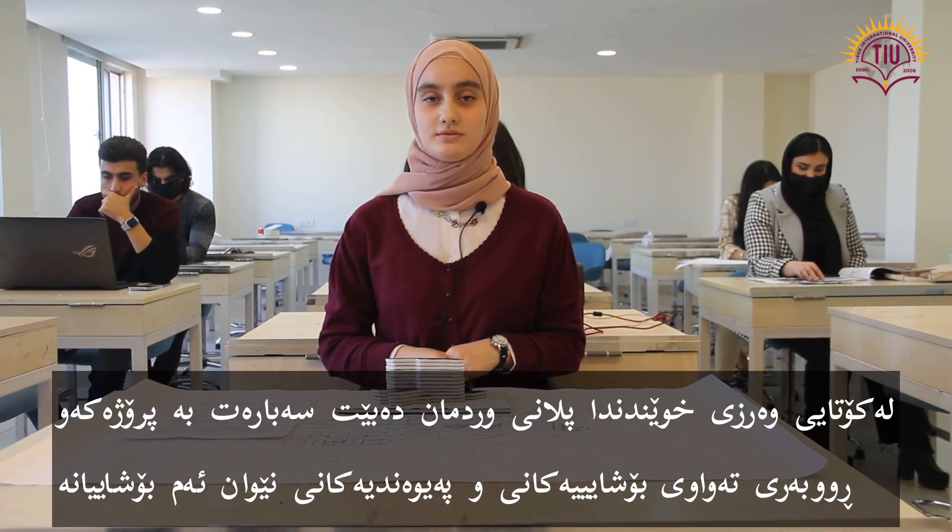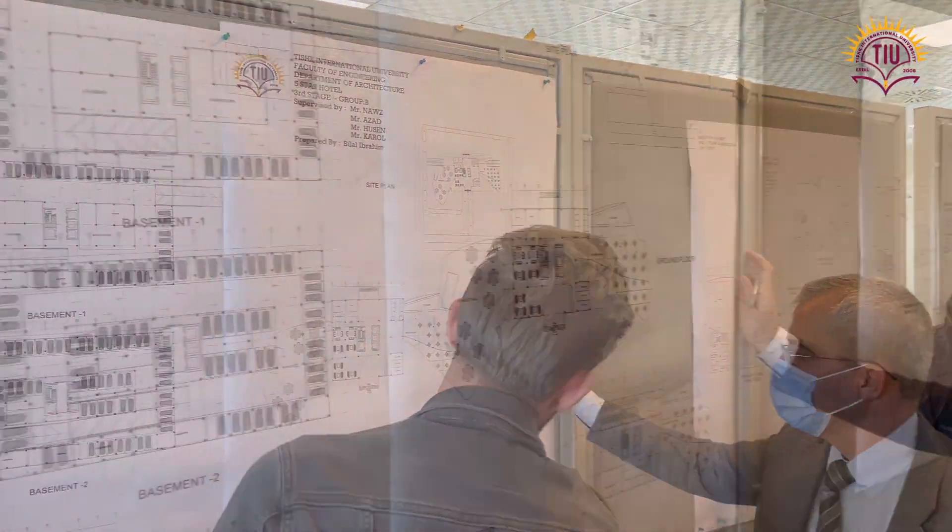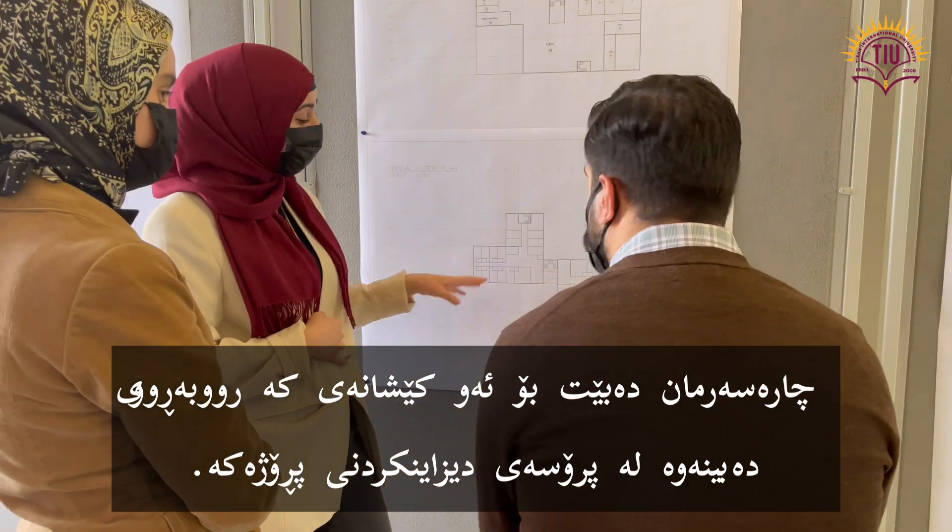By the end of the semester, we have detailed plans, correct areas of the spaces, the connections between them, and the solutions for the problems we faced throughout the whole design process.